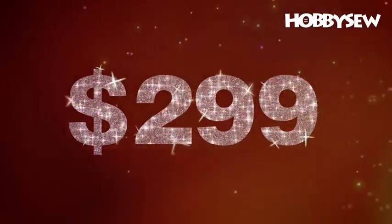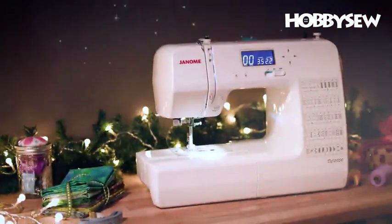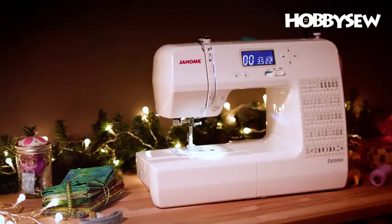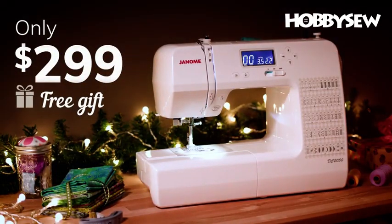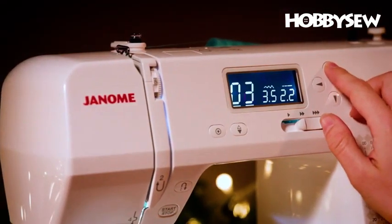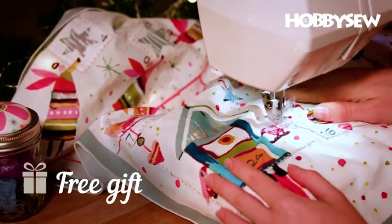For just $299, why not bring some magic back into Christmas? Janome have heavily reduced the amazing DC 2050 to just $299. This is our lowest ever price on a fully computerized model. Plus, we're offering a bonus gift with every machine.